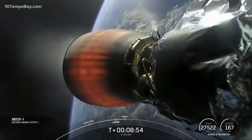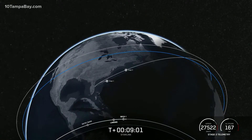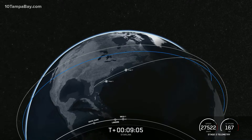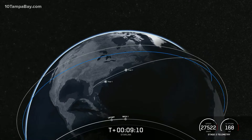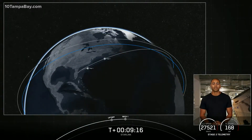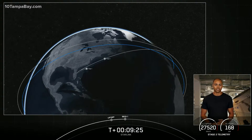SECO — second engine cutoff one confirmed. Waiting for confirmation of good orbit. Nominal orbit insertion confirmed. Stage two is going to coast in this orbit for the next 45 minutes or so. We'll see you back here at T-plus 54 minutes for a second stage relight and the deployment of our two rideshares on board today.